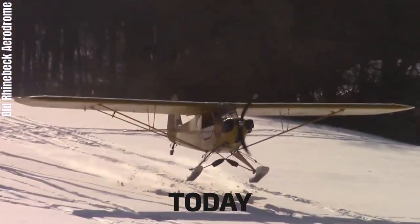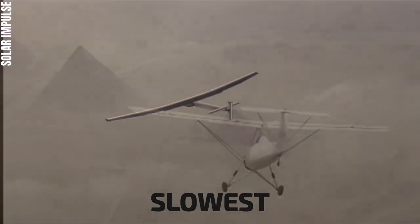Hey, welcome to Aerotech. Today we are going to explain about the slowest aircraft in the world.